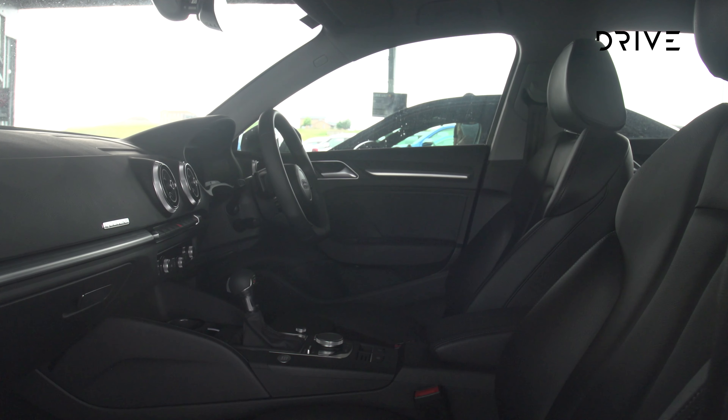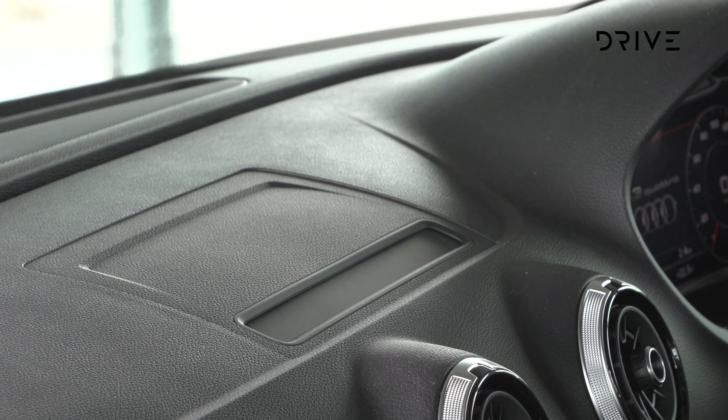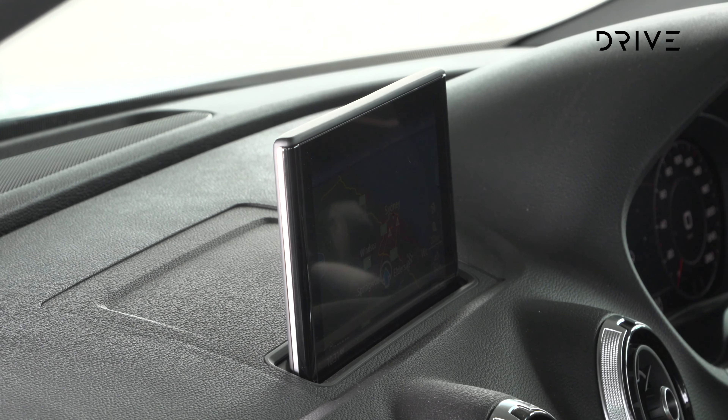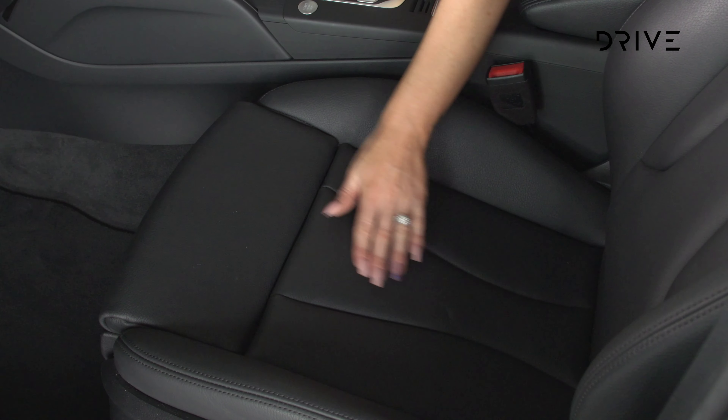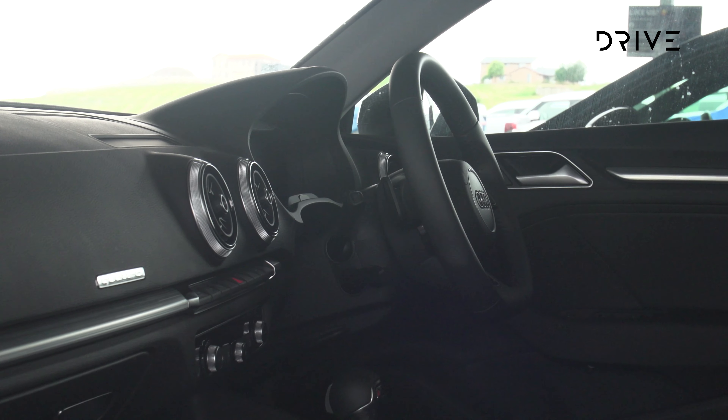The Audi A3's story is one of enduring quality. Inside the cabin, compared to the best and newest in the segment, it is starting to feel its age — but it doesn't feel old. While the Audi isn't as bright and shiny as the A-Class, what it does have works, and works well.